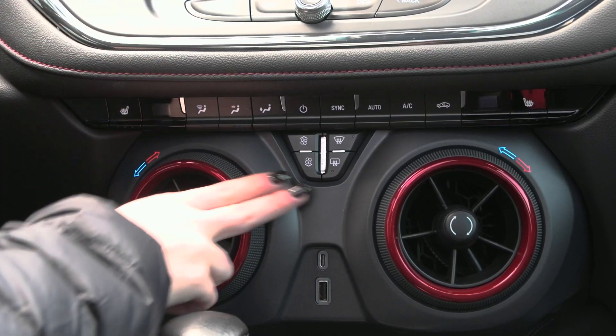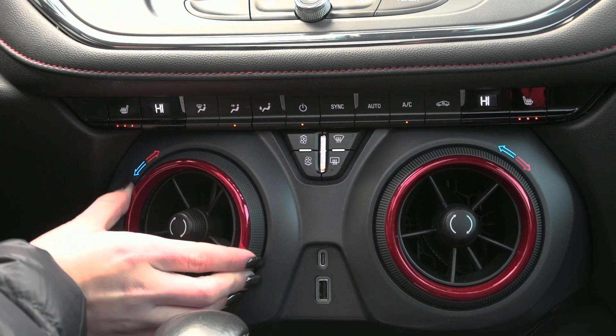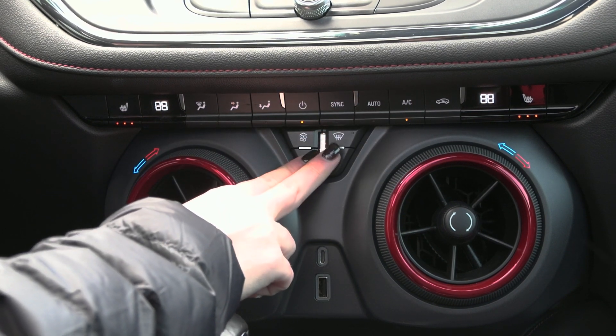In your center stack you have your climate controls along with the comfort feature of the heated seats for both driver and passenger. You have your dual zone climate system so that both people are most comfortable, along with your auto temp control and more.